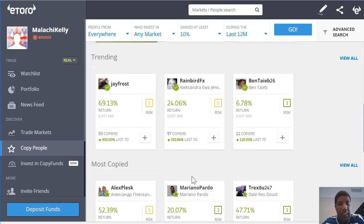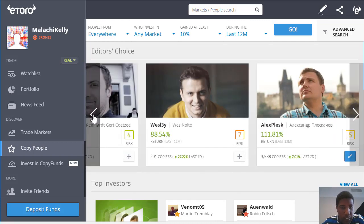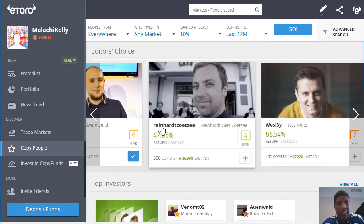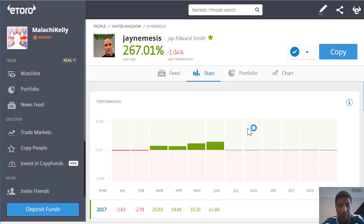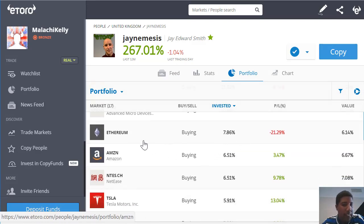Not only can you see the profit or loss that they have made, you can also break it down to see what they're actually trading on. So let's look at Jay, because I've followed him for a little while and he's following the same kind of stocks that I am. If we click on Jay and look at his portfolio, you can see he's got 21% invested in Bitcoin, 10% in AMD, 7.86% in Ethereum, and 6.5% in Amazon. You can see exactly what each individual trader is trading on the platform, giving you insight on what you should trade on.